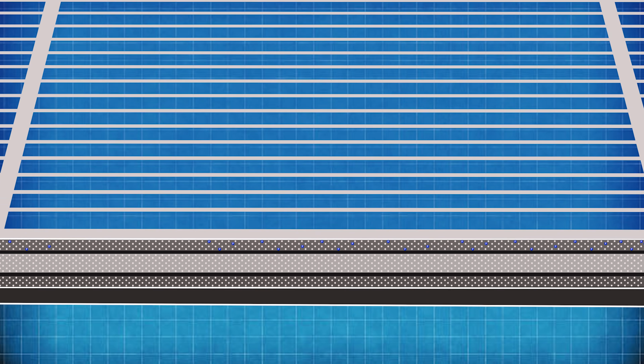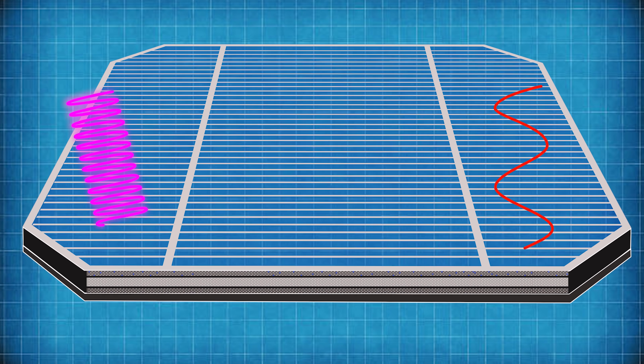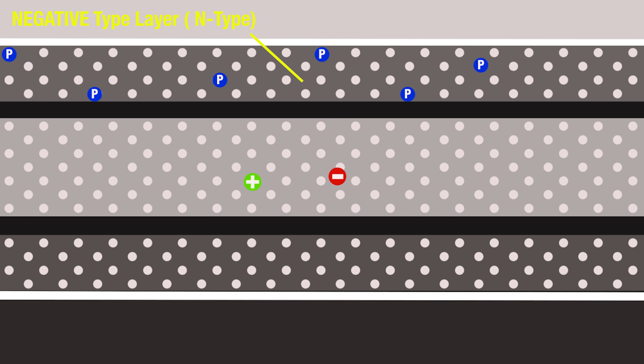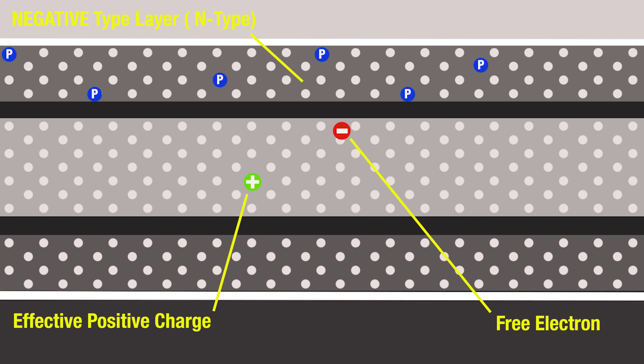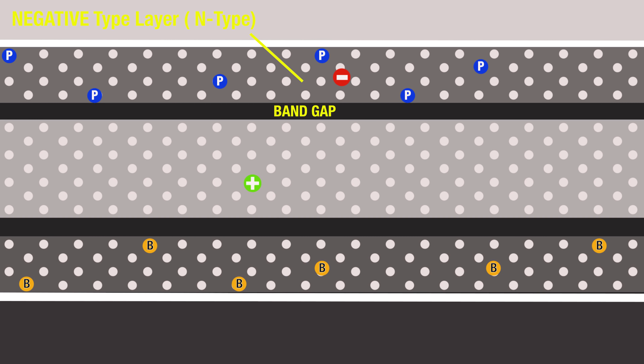When sunlight hits the solar cell, the very short ultraviolet waves don't penetrate the surface at all, and the very long infrared wavelengths either bounce off or pass right through without interacting with anything. But the wavelengths that contain visible light are absorbed into the middle layer of the cell, where a photon of light can knock an electron off an atom of silicon. That produces a free negatively charged electron and a corresponding hole where the electron came from — scientists refer to this hole as an effective positive charge. Because the top layer likes to collect electrons, the freed-up electrons jump up into that layer. The bottom layer is another silicon lattice doped with a different element, typically boron. Boron has fewer electrons than silicon, so the bottom layer likes to collect the effective positive charge left behind by the missing electrons, and is referred to as the p-type layer.